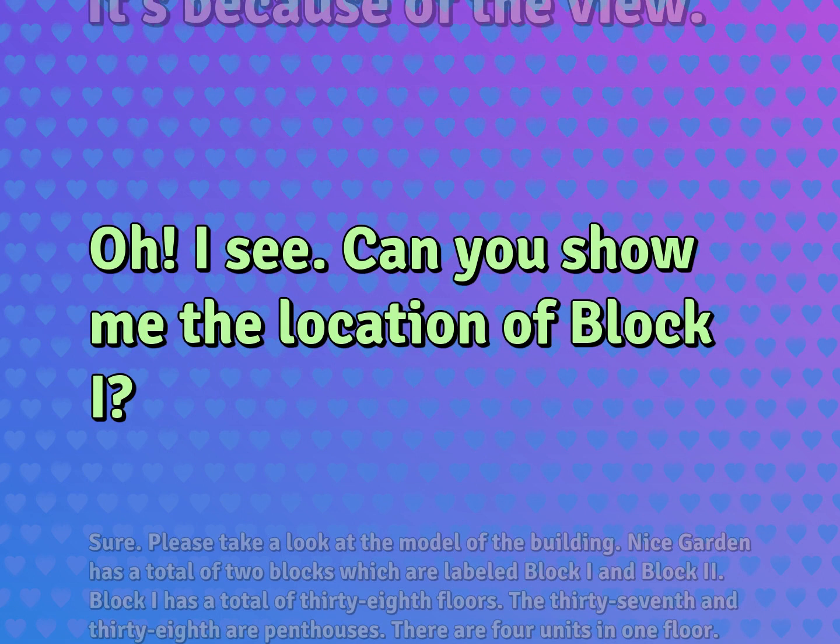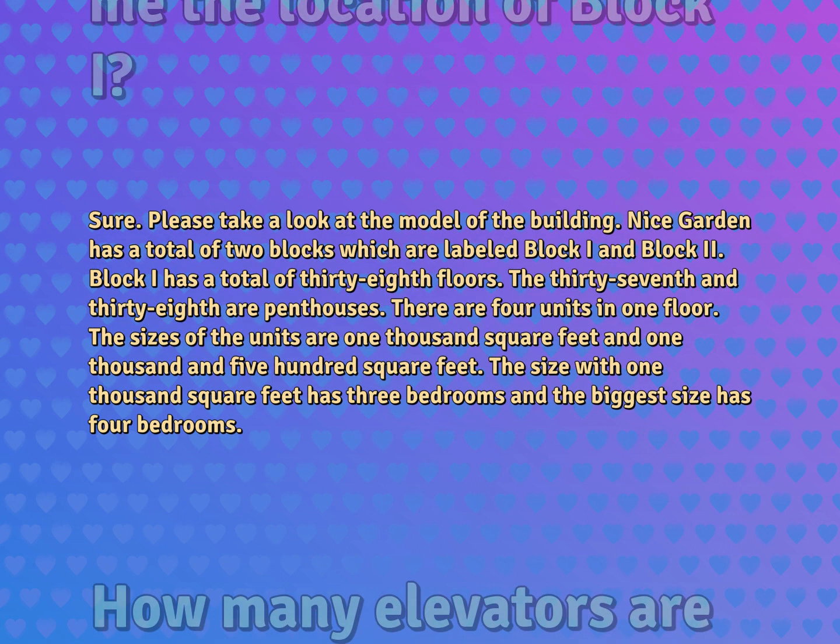Can you show me the location of block I? Sure. Please take a look at the model of the building. Nice Garden has a total of two blocks, which are labeled block I and block 2. Block I has a total of 38 floors. The 37th and 38th are penthouses. There are four units in one floor.